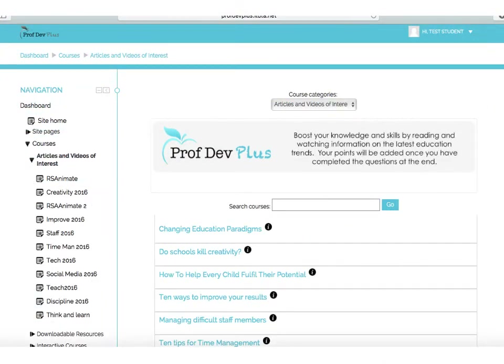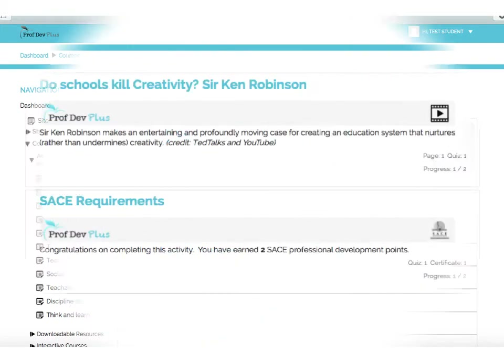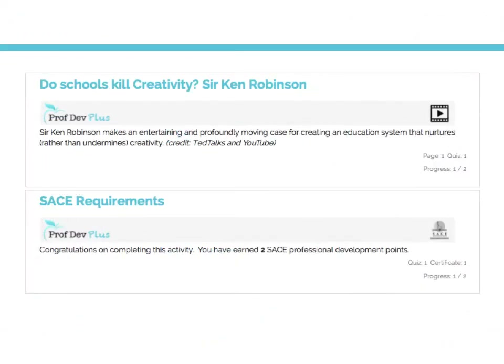Once the user clicks on their choice of category, for example articles and videos, they are required to choose from a menu of topics. Clicking on the chosen topic, in this case a video, takes them to the video menu, where they can click on the video to view it.